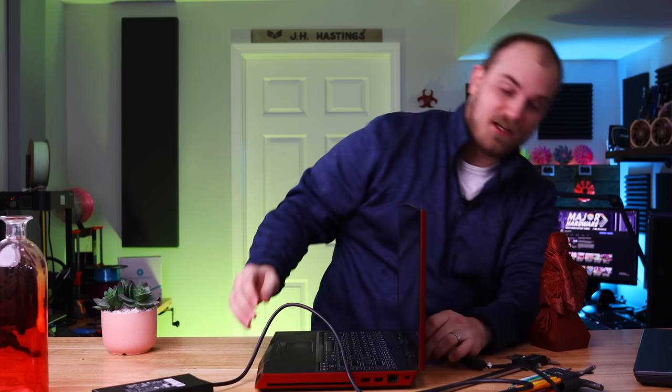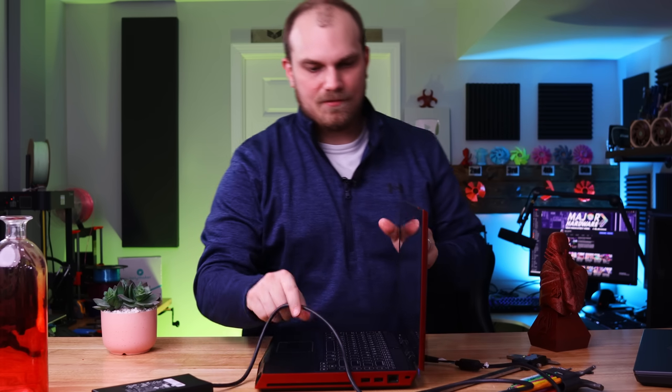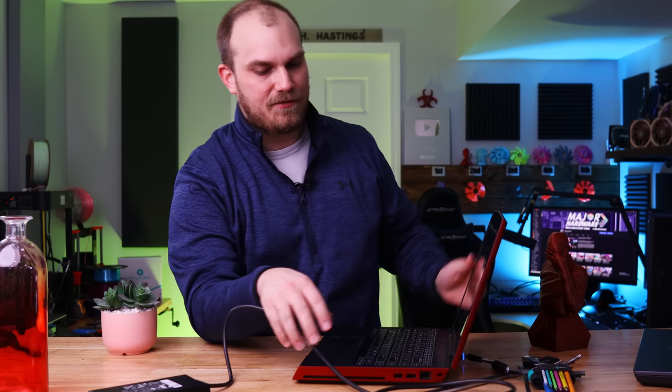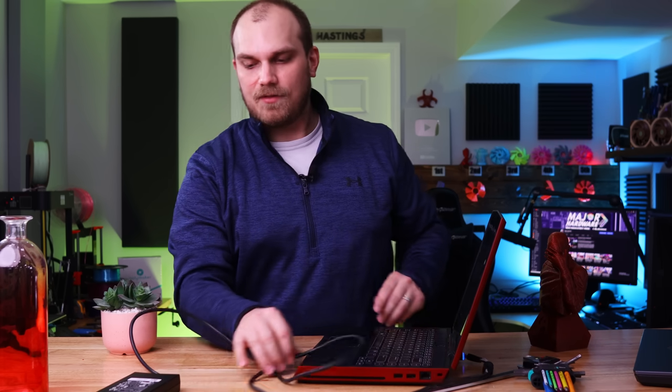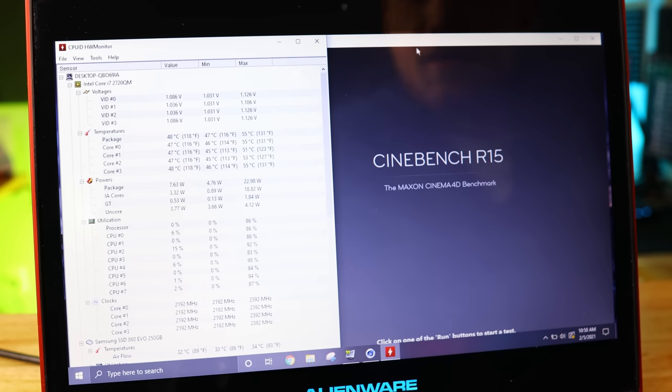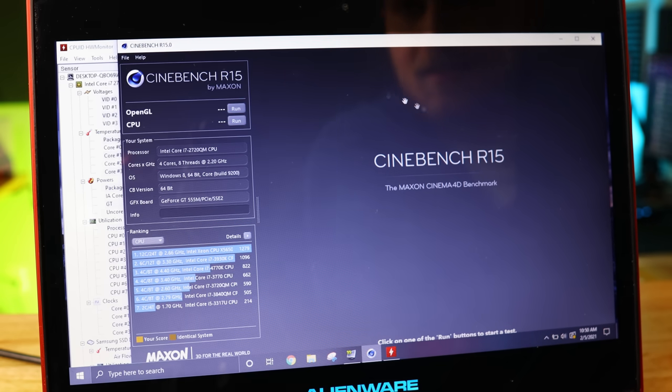This is the one I liquid-metaled almost three years ago. I want to take it apart and look inside, but first I want to know: does it overheat now, and can you actually game on anything? I think it'd be fun to start with Cinebench R15 to see what it scores compared to what we're used to.